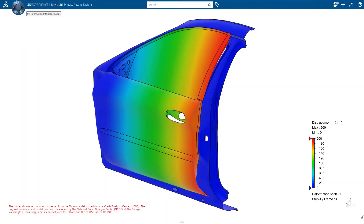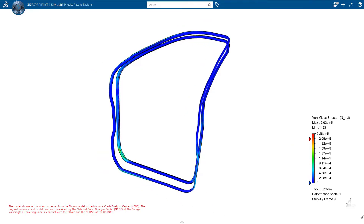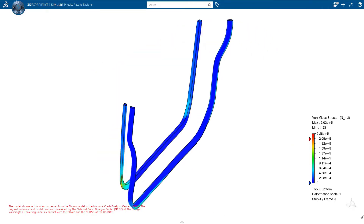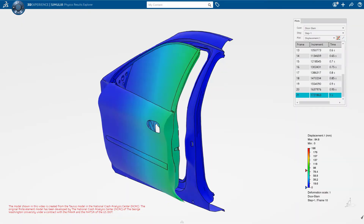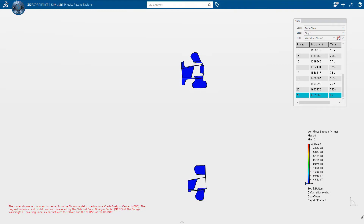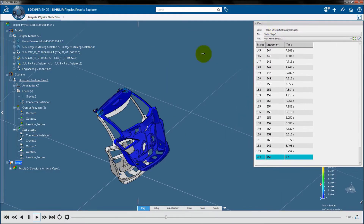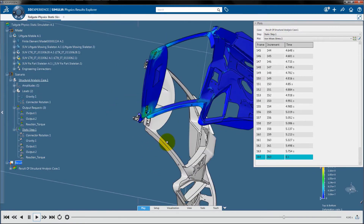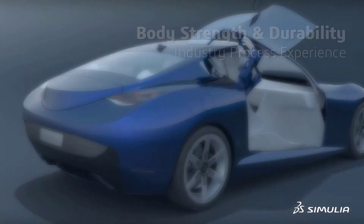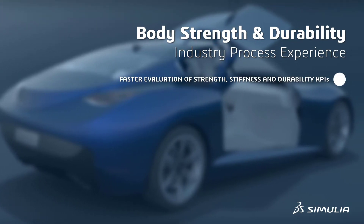Leverage best-in-class general contact capability and advanced material models to simulate door slam events. Predict durability of door hinges, latches, and other components with proven fatigue methods. Evaluate the strength and stiffness of the tailgate under different loading conditions.